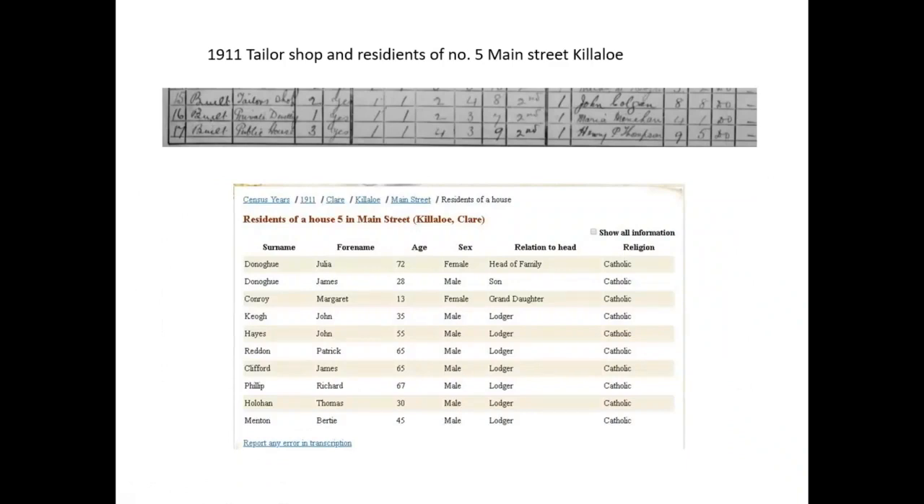In 1911, the tailor shop and residence of number five Main Street, Killaloe: I can see the different names — John Colgan, Maria Minahan, Henry P. Thompson — and also some unusual surnames like Menton, where they're lodgers. This is the residence of house number five in Main Street, Killaloe. When we looked at Julia O'Donoghue, we see that she's running the boarding house. That's important when you look at Form B because you can start matching what's going on.